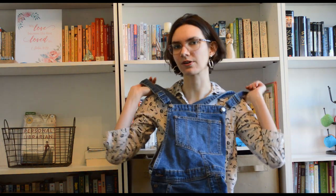Hi, Style Squad. It's your girl, Tabby, and I have some ideas on how to style one of my favorite things to wear recently: overalls.